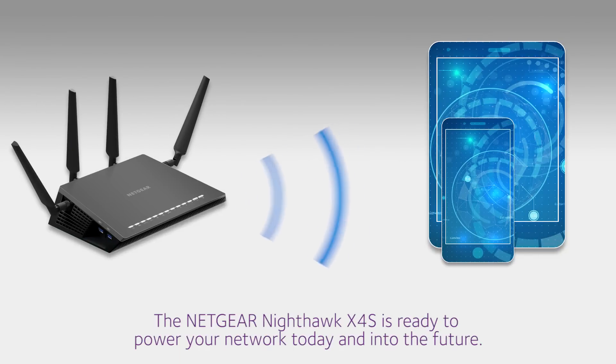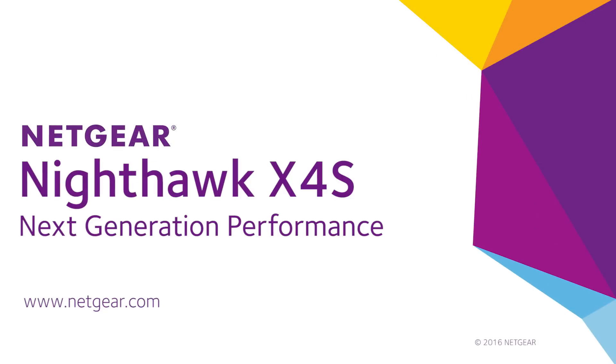The Netgear Nighthawk X4S is ready to power your network today and into the future. Find out more at Netgear.com.